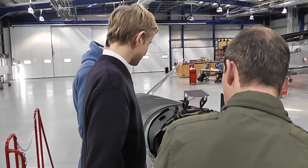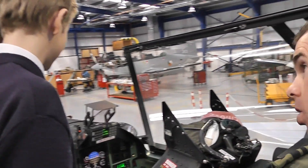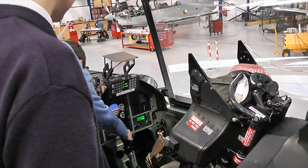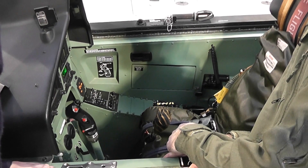This is the student's control column. Have a look at what happens when I move the instructor's control column — you can see the student's control column moves with it. If you want to grab the student's control column, Oshin, you can have a look in the rear here and see what happens to the instructor's control column. It makes all the same movements that Oshin is making up front.